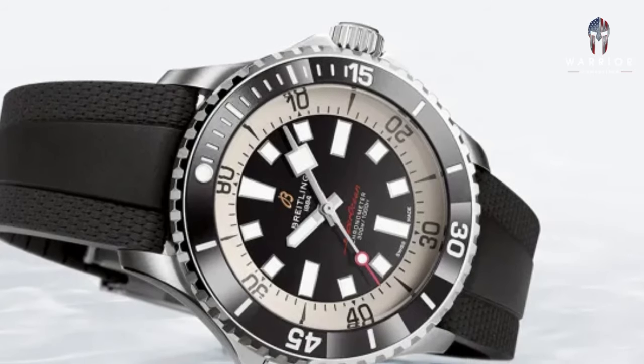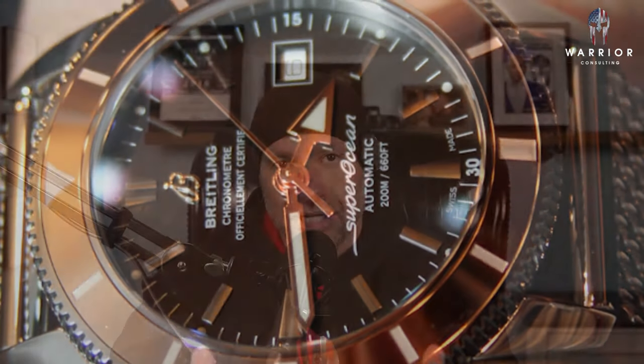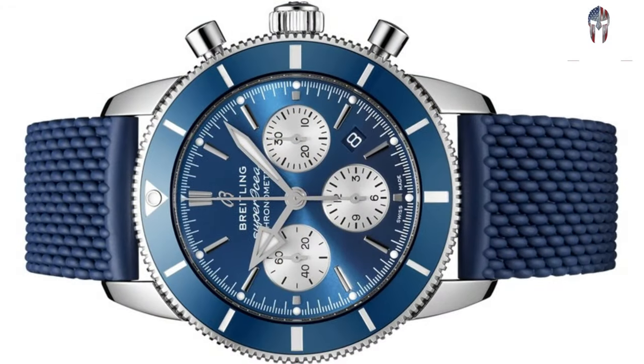First up is the Breitling Super Ocean. It can be found between $2,000 and $6,000 depending on the variation, the year, and the condition. It could also be found for more in gold variation. It comes between 36mm and 46mm and is considered a unisex diver — so men and women wear it. I don't see a lot of women wearing it; however, Breitling does do a good job at making some of the smaller sizes look like ladies' pieces.